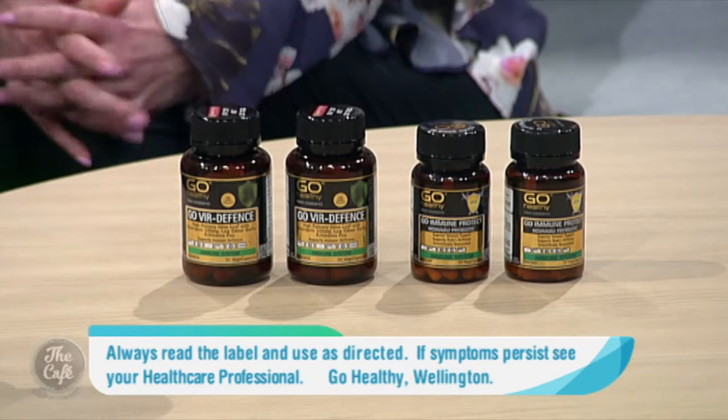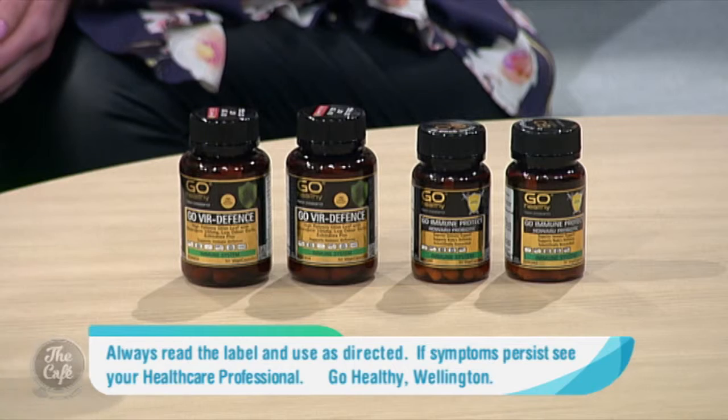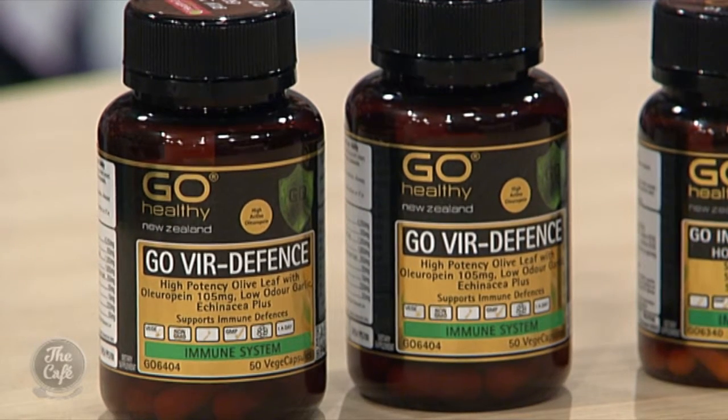Tell us about these products available from Health2000. Should we start with Go Via Defence? Yes, absolutely — I absolutely love that product. It's our number one immune product in the Go Healthy New Zealand range. It's a product I'm confident recommending to my family and friends because I trust it, I know it works, and it's the only immune product I'll take.